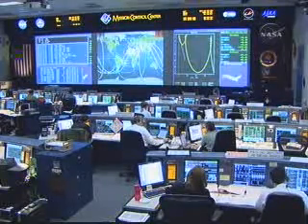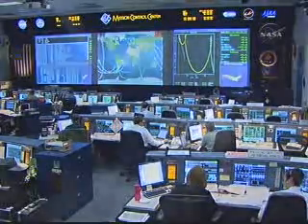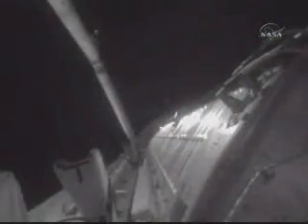Once again, you were watching a variety of crew choice video highlights from Sunday's activities that the crew was downlinking during the course of the preparations for that NC4 burn, which has now been completed.